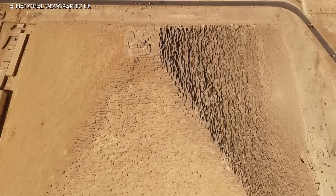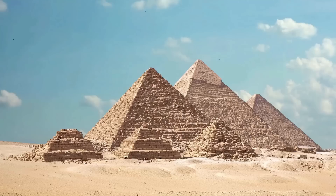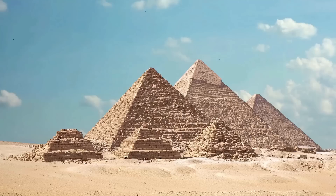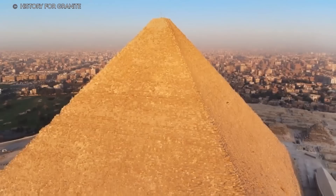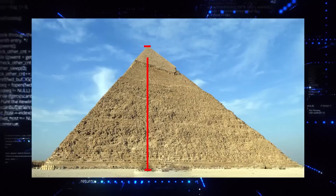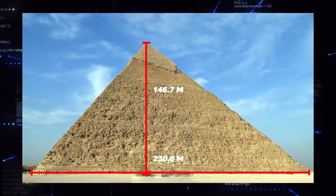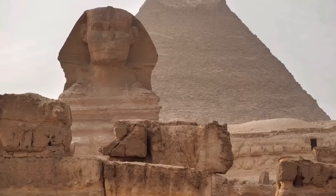Before the smooth white limestone casing was removed, the pyramid's height reached 146.6 meters; it now stands at 138.5 meters. According to measurements, its original height was 146.7 meters, its length was 230.6 meters, and its base was 230.3 meters, giving it a volume of 2.6 million cubic meters. The high quality of materials and intricacy of design have left professionals in science, engineering, and architecture completely bewildered.